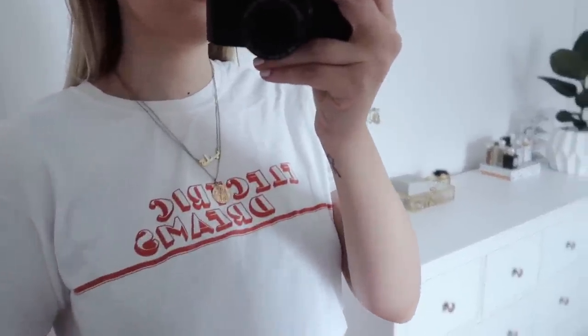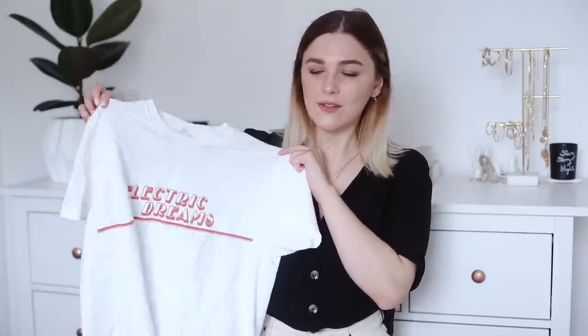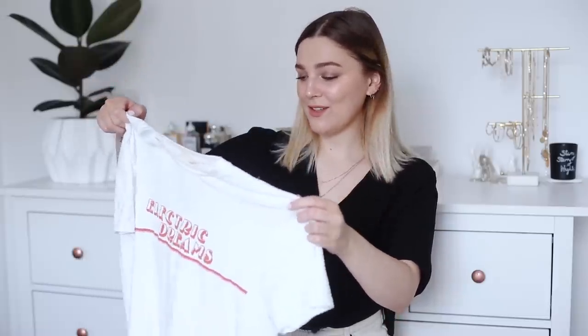So this t-shirt I picked up — I'm kind of on a slogan t-shirt ban right now because if you watched my clear out video you'll know I have quite a few. I'm trying not to accumulate too many of them. But I saw this at Urban Outfitters and just had to pick it up because I loved it so much. I love the font on this. The t-shirt itself is a really nice material — it feels very washed, worn, cottony and super soft. It's also really flattering. I have worn this a lot.